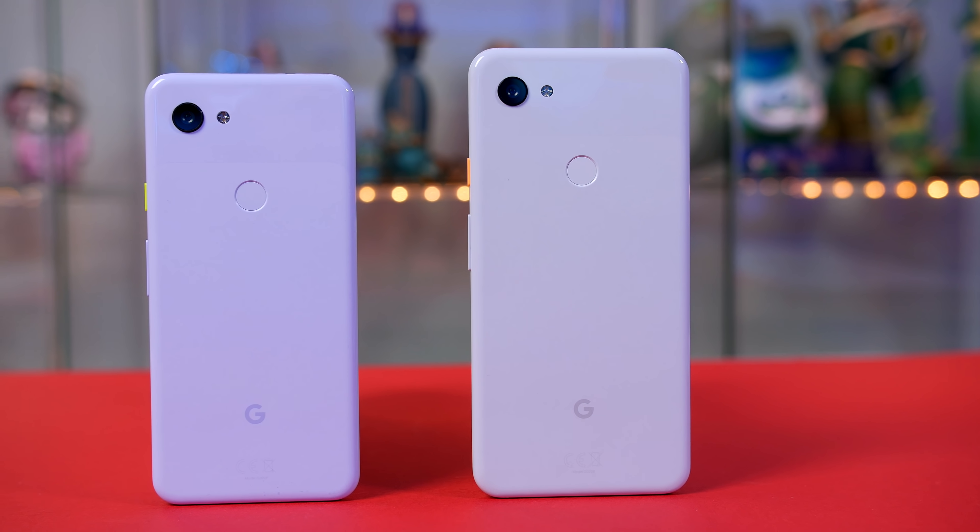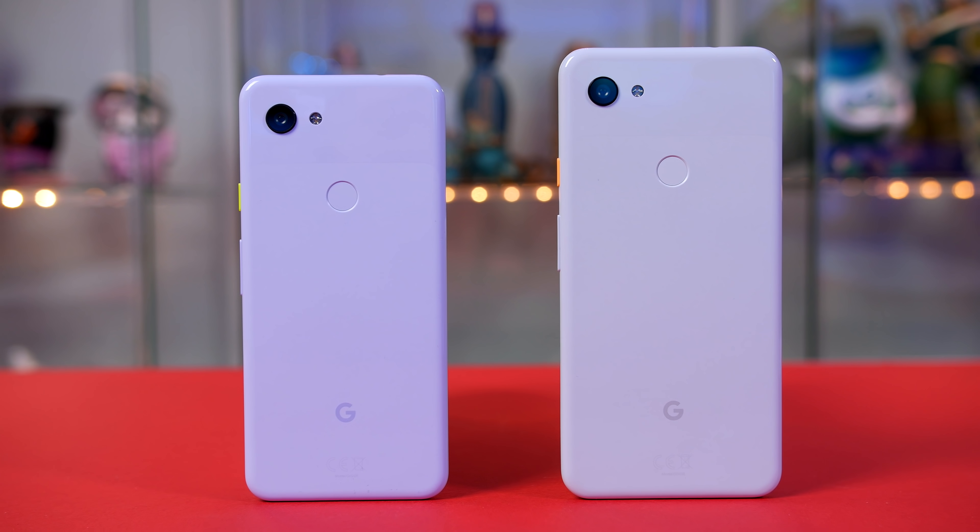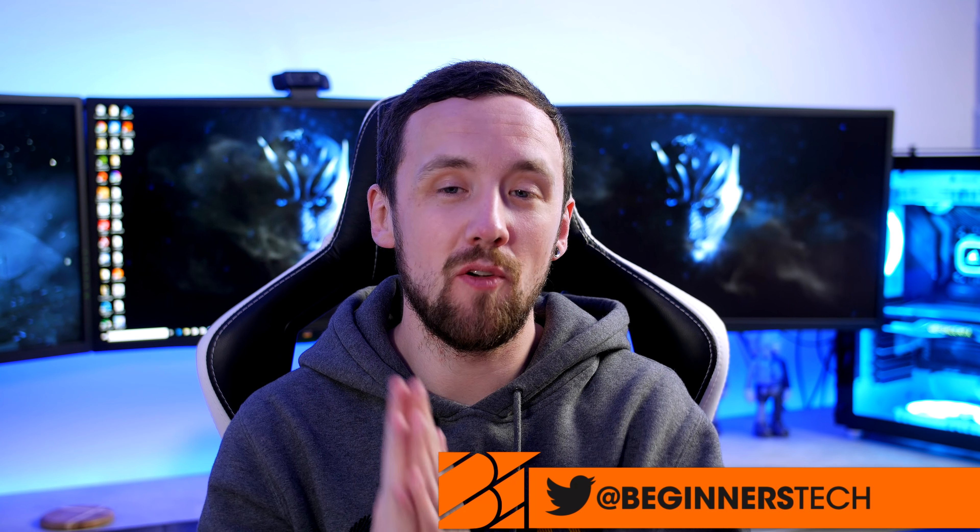That pretty much rounds up this video. Both of these devices are very capable at gaming, considering they are mid-range handsets. Obviously if you're a Fortnite fan it's a big no-no, but if you play things like PUBG, Critical Ops, Asphalt, etc., you will not be disappointed. I will be delivering a full review of both devices, so stay tuned. Please subscribe to the channel and turn your notifications on — we are nearly at 100,000 subscribers. As always, if you have any questions, let me know down below. Stay safe, be kind to each other, and I'll catch you on the next one.